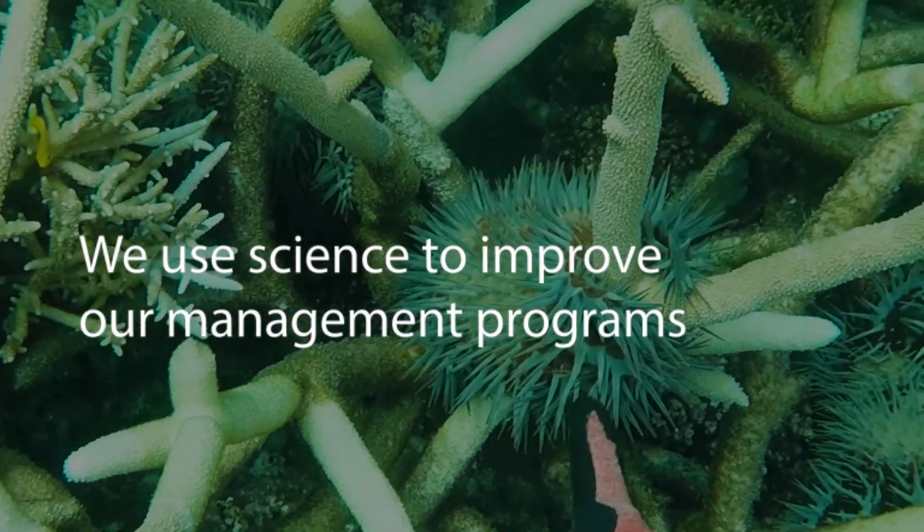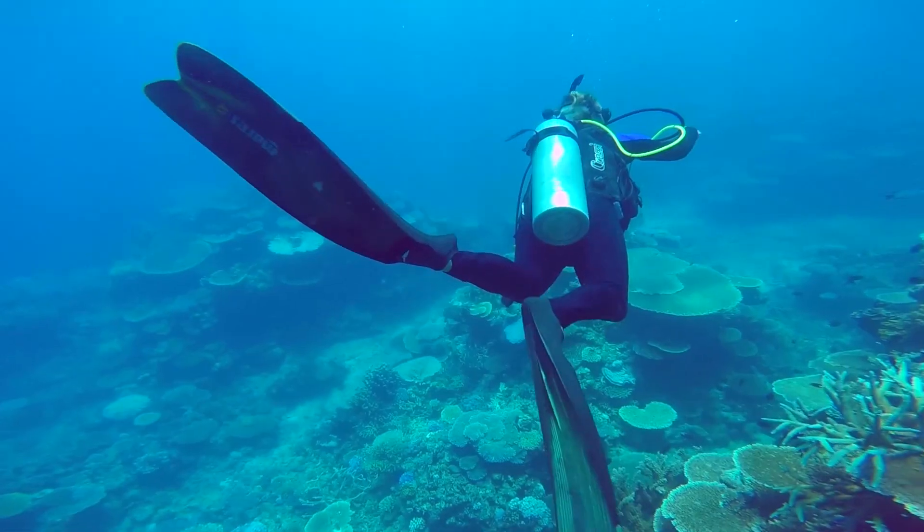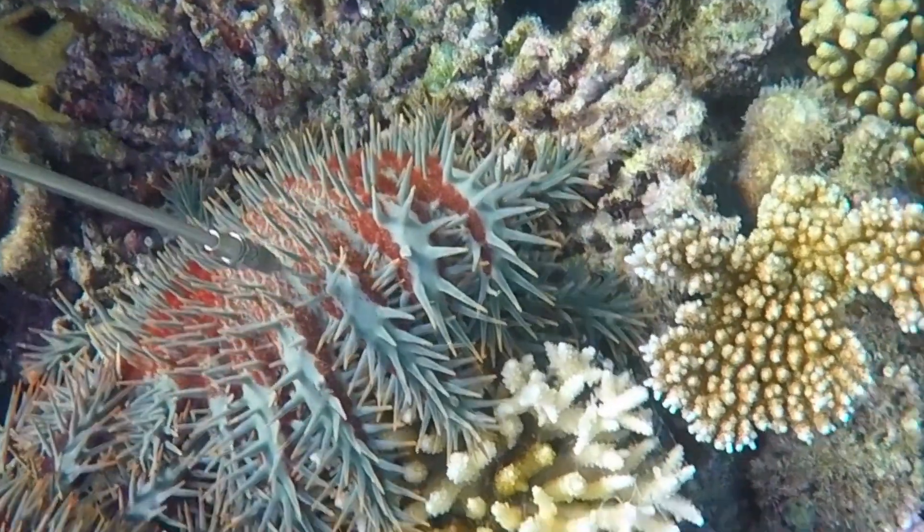We use science to improve our management programs, like the Crown of Thorns Starfish Control Program. The program uses science to target and cull these coral-eating starfish, making it one of the most successful programs for reducing coral mortality.